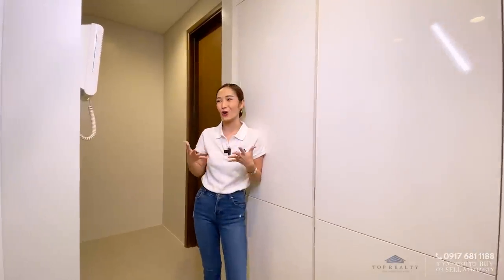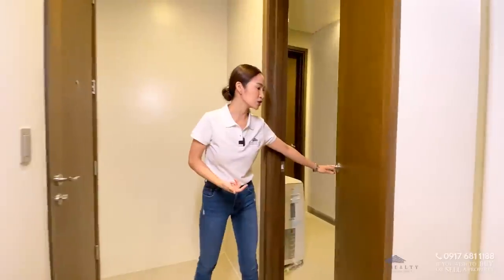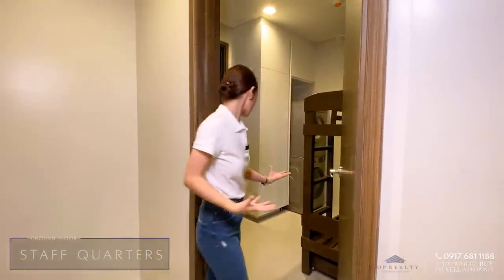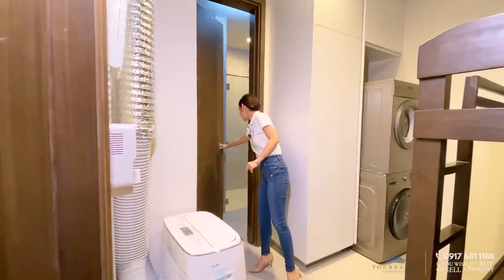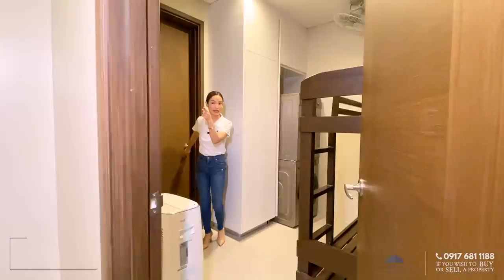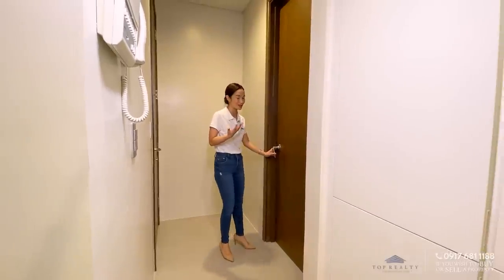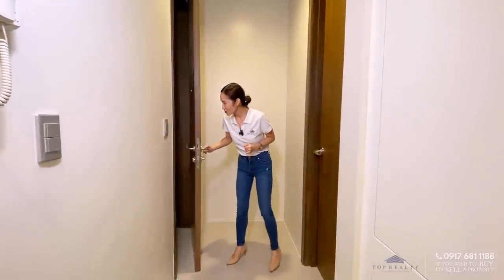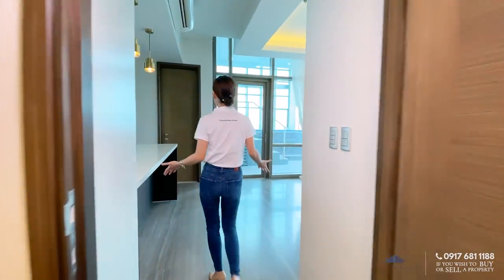Since this is a high-end home, they even have intercoms here. We have two doors — the one on the left is your service quarters or maid's room. They even have the laundry and washing machines in here, and of course they also get to enjoy a very nice toilet and bath. They have their own intercom as well. The door to the right is your access back to the hallway, great for when they're coming in with groceries.